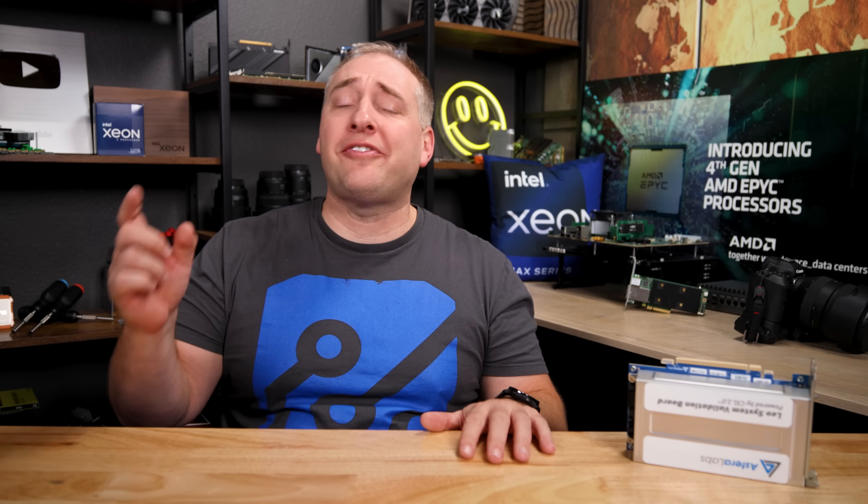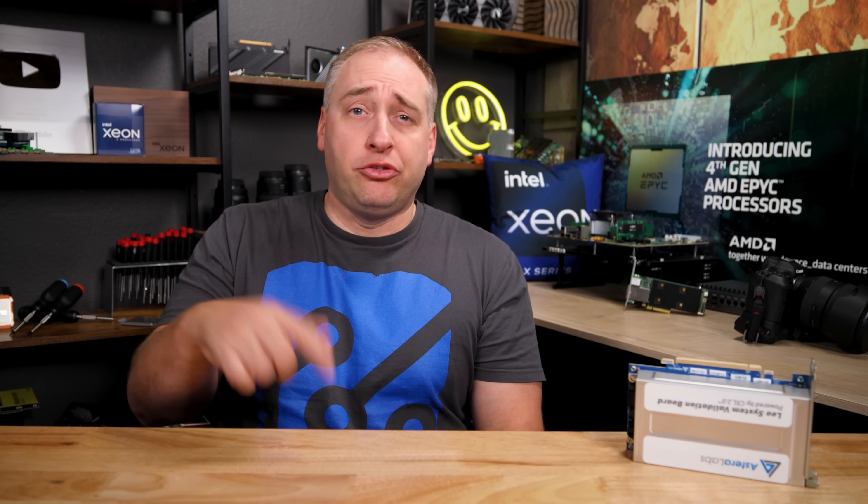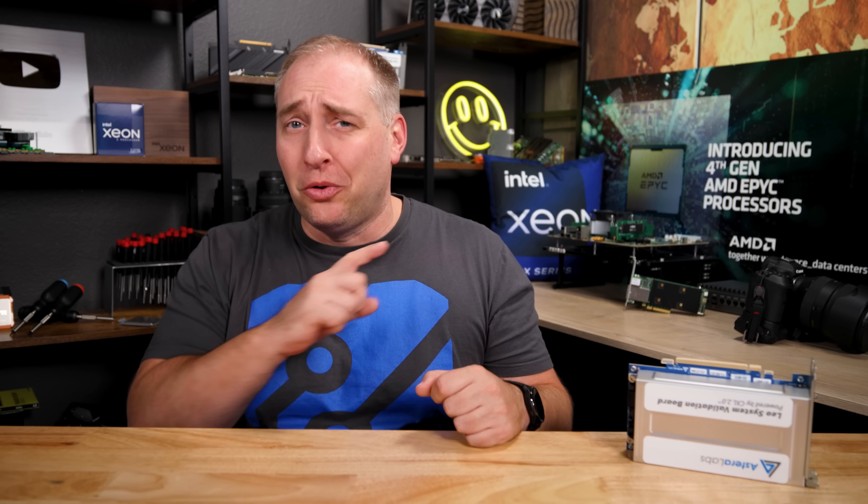We're going to cover a ton of stuff in this, so definitely check out the chapter markers in the description. We're also going to go into more detail on the STH main site, so check those links below. We don't have a sponsor for this video, so if you want to help us out you can join and become an STH member — that really helps us go buy really cool stuff to show you on this YouTube channel.